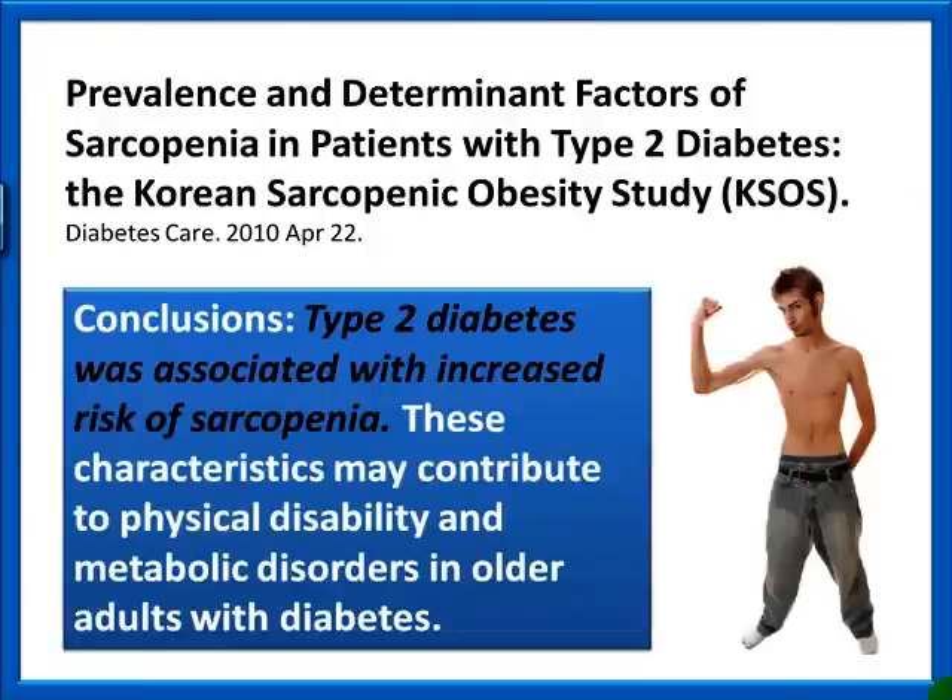From Diabetes Care 2010, the paper 'Prevalence and Determinant Factors of Sarcopenia in Patients with Type 2 Diabetes: The Korean Sarcopenic Obesity Study' concluded that type 2 diabetes was associated with increased risk of sarcopenia. These characteristics may contribute to physical disability and metabolic disorders in older adults with diabetes. Are you starting to see the pattern?